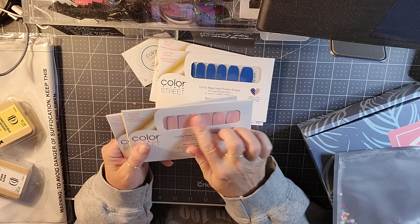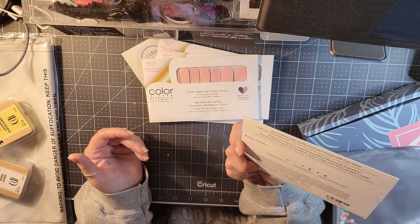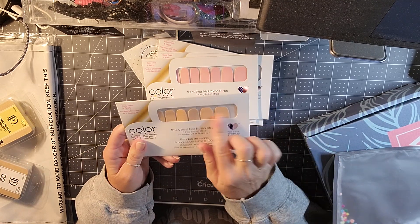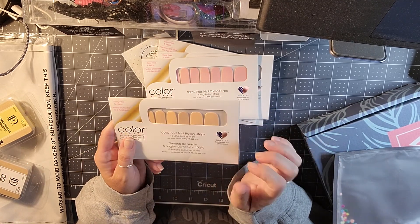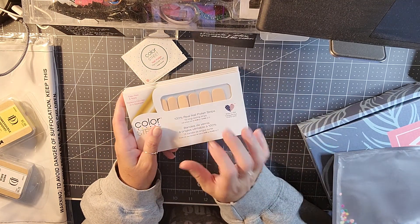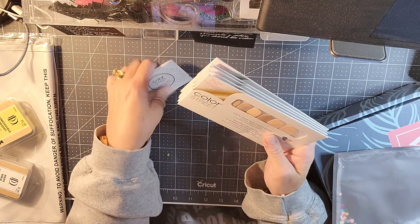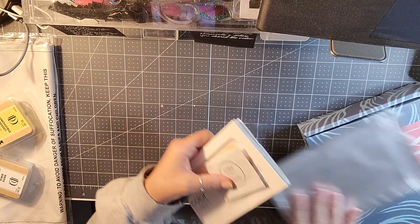I also got Himalayan Salt, which is a very basic pink, and then Havana Honey — just like a nude peachy color. She was selling them for $9 a piece, and if you bought five you got free shipping, so that was a great deal.